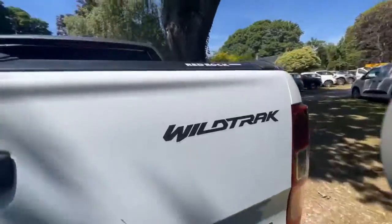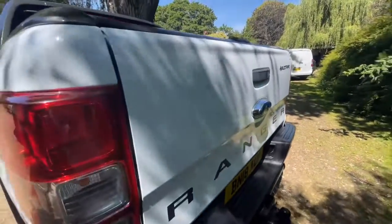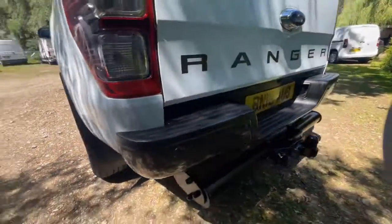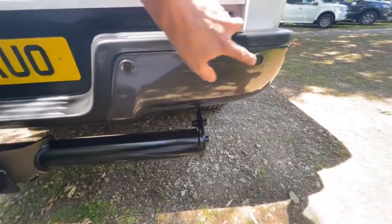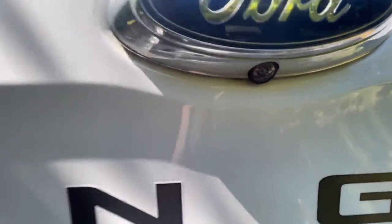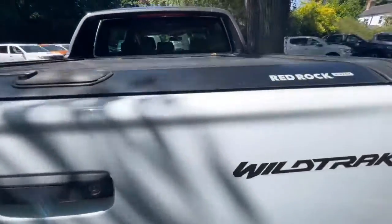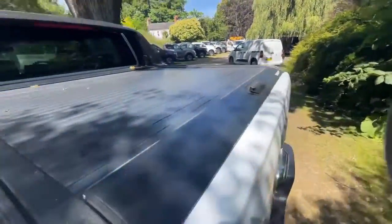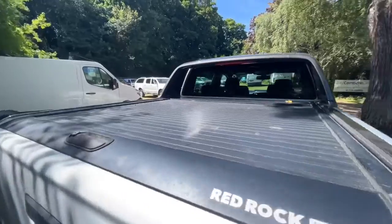The tailgate is in nice clean condition. Being critical, there are a couple of little stone chips there but nothing serious at all. The rear bumper is in nice clean condition with no damage. We have got reversing sensors, and there's a tiny little mark there but it's nothing. There is also a reversing camera which I'll show you when we get inside. It's got a tow bar with the later-style electrics, and it's got a red rock roll and lock — a nice bit of kit, very similar to the mountain top and probably a couple of grand plus VAT.